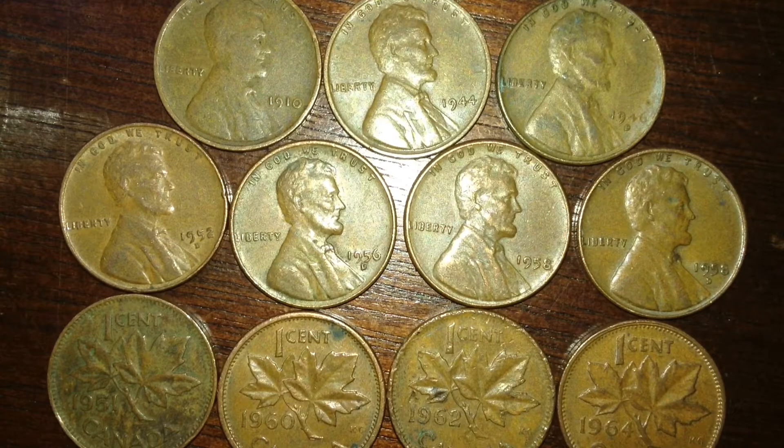Hey guys, just showing some pennies I found in change lately. I was gone on vacation for a few days, that's why I haven't done a lot of videos. I did get to see a battle reenactment at Fort William Henry — I got the whole thing on video and recently uploaded it to my page, so you guys should go check that out.